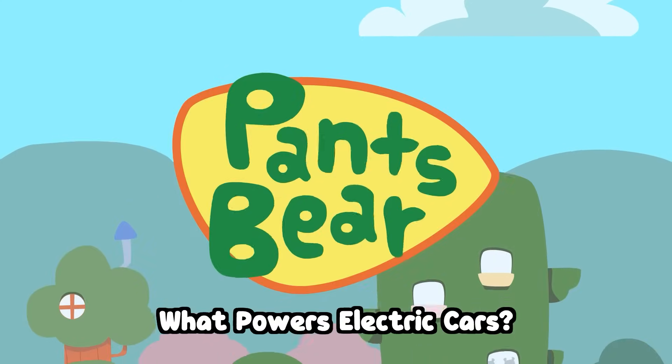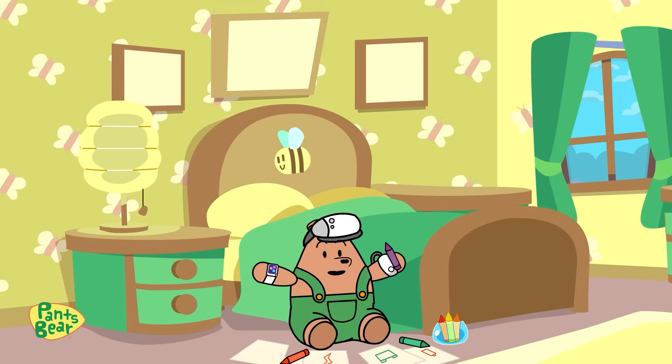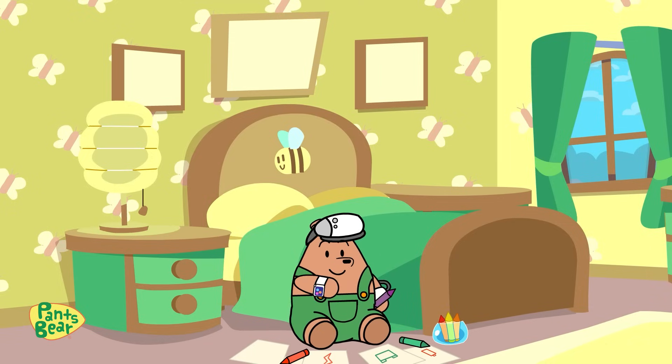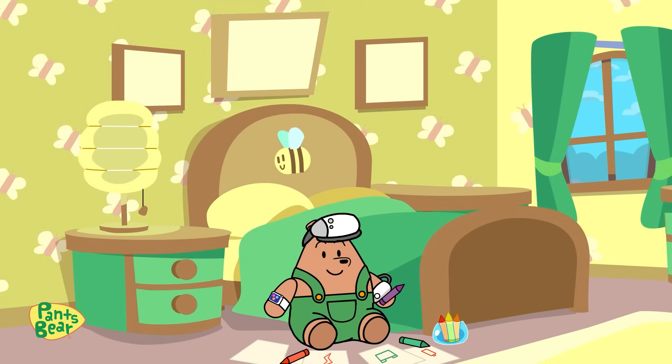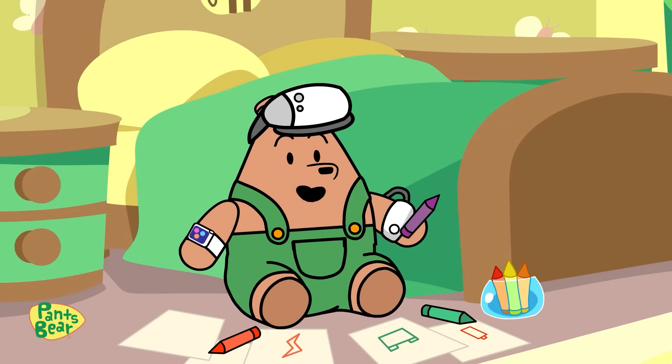What powers electric cars? Hi guys! Ready for the next chapter of our adventure at Metaverse Campus? Today, let's take a closer look at what powers electric vehicles. The battery!